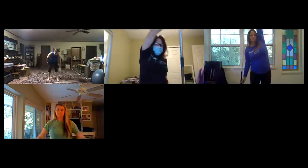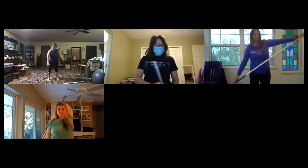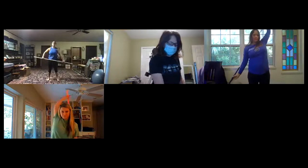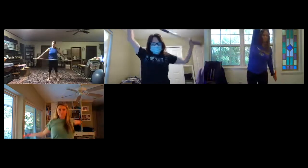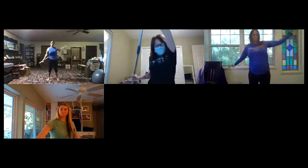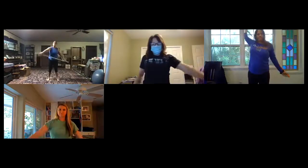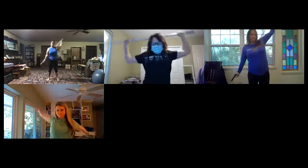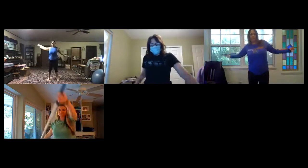If you don't have the pole, focus on one arm going in a circle at a time. Start with one side and then go around the other. You may notice a difference between lifting one arm versus the other. I have more impingement issues on my right side, so that side gets a little more difficult for me, but the more I do it, the more I can open up.